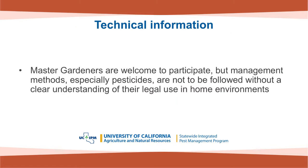Please note that this webinar is designed for growers and agricultural pest management professionals. Master gardeners can certainly benefit from participating, but the pest management methods presented — especially the pesticides — are not to be followed without a clear understanding of their legal use in home environments.